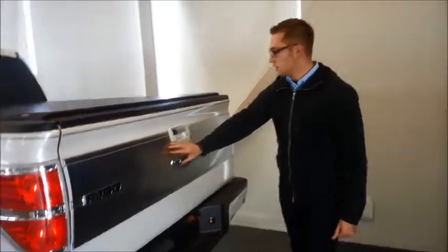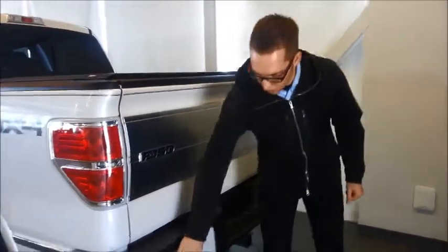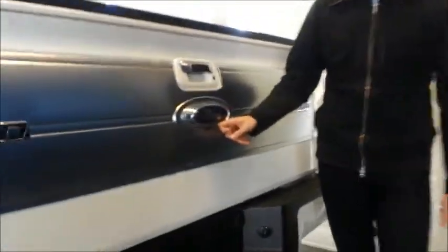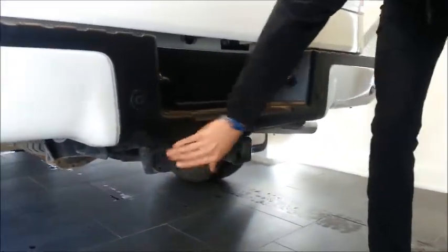With the Platinum you have your unique badging. You have your rear sonar system, and your rear camera is underneath the Ford emblem. It also has your trailer tow hitch with electrical wiring for both 4-pin and 7-pin connectors.